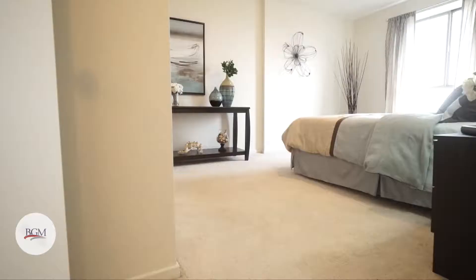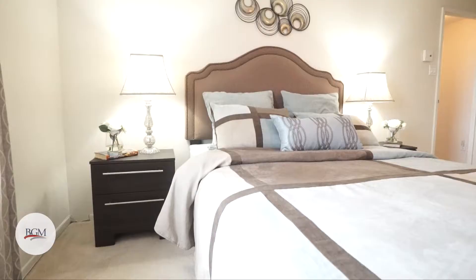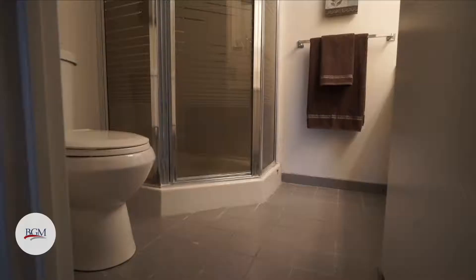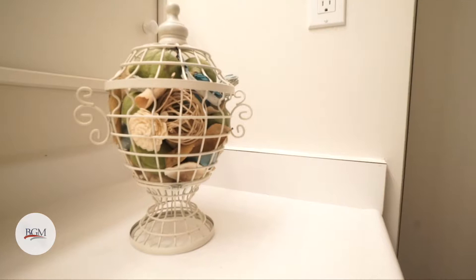When you buy a unit in this building, you're not just buying the bedrooms, bathrooms, and kitchens — you're buying into the amenities of the building, and this building has quite a few. There's an outdoor pool, outdoor tennis courts, squash courts, racquetball courts, a library, a billiard room, a party room, and a fitness center.